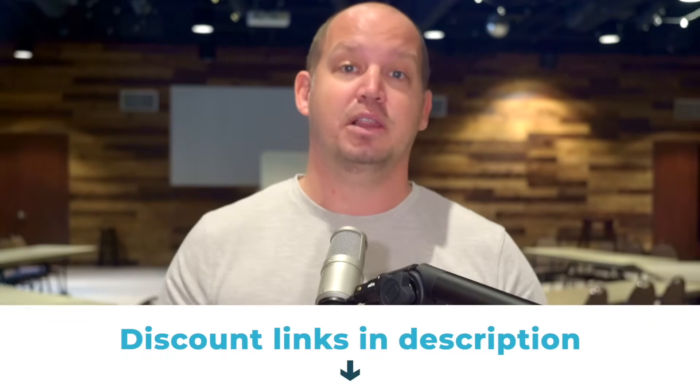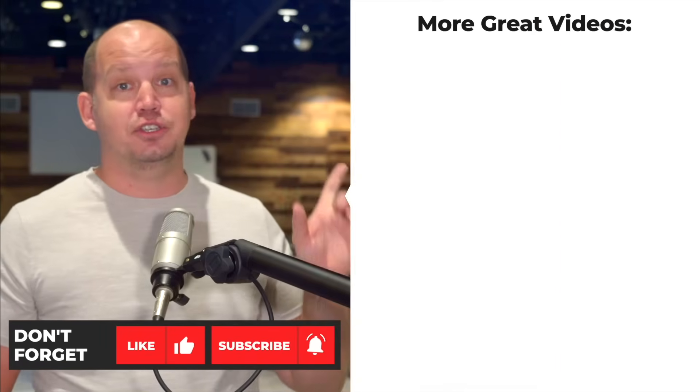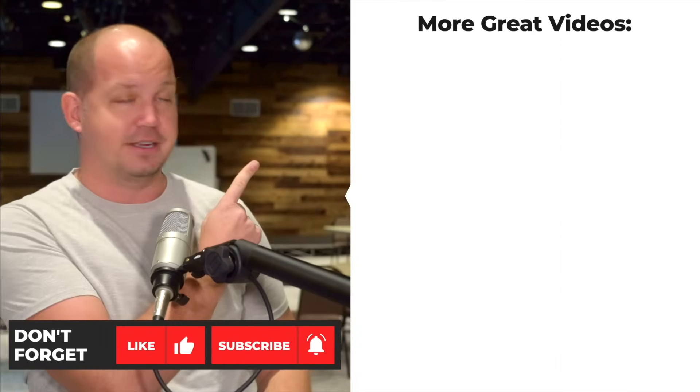Make sure you grab your own set of YubiKey 2FA keys using the special discount link below this video, and then share this with your family and friends who need to enhance their own Gmail security. And if you want help setting up your YubiKey on other accounts besides just Gmail, make sure you watch this tutorial next — click right here.